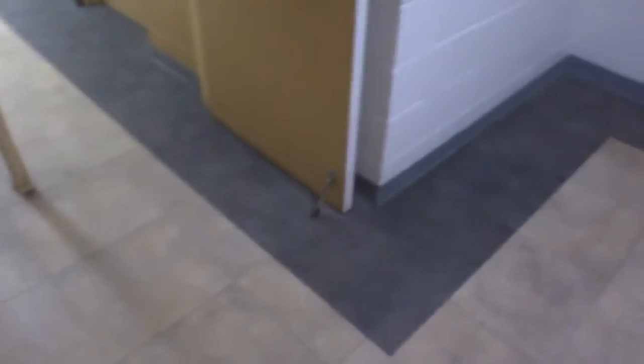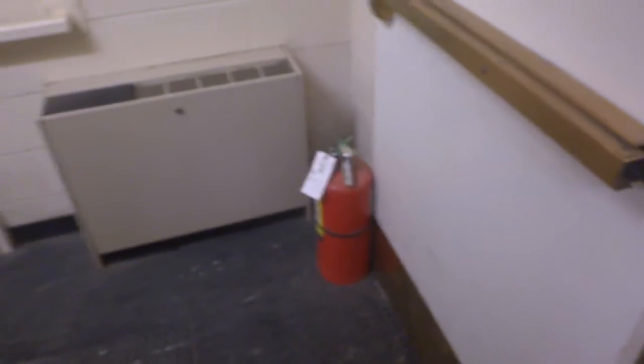Fire code violation, fire code violation. Oh look, another fire code violation. I don't know what hall we're at — I believe we're at a dining hall. University of Mary Washington.